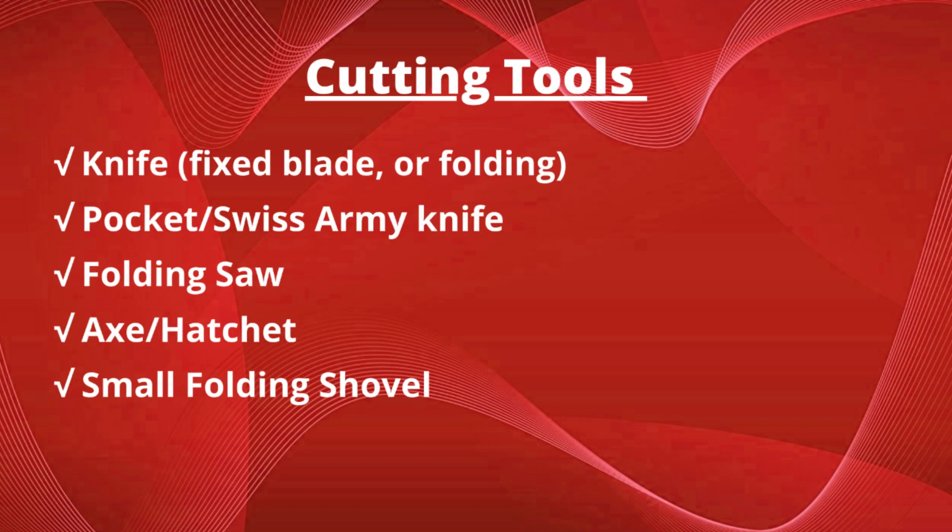For cutting tools, you will need a knife — either fixed blade or folding — but something sturdy and durable. A pocket or Swiss army knife, a folding saw, an axe or hatchet, and a small folding shovel. As with any sharp object, make sure whoever is using it is trained to use it in a safe manner.